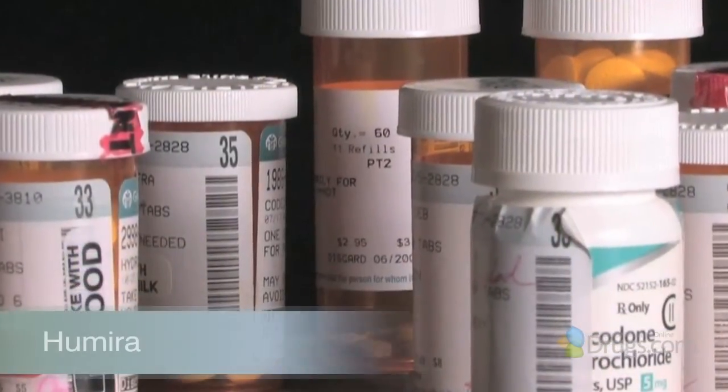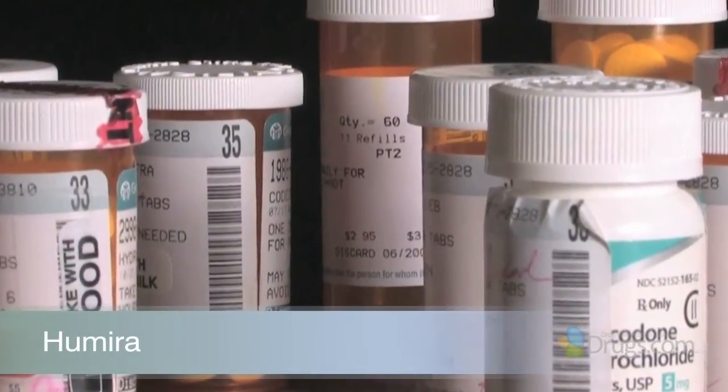Hello and welcome to Video Script presented by Drugs.com. Today in the first of three presentations, we are reviewing Humira, a medication in the class of drugs known as tumor necrosis factor or TNF blockers.